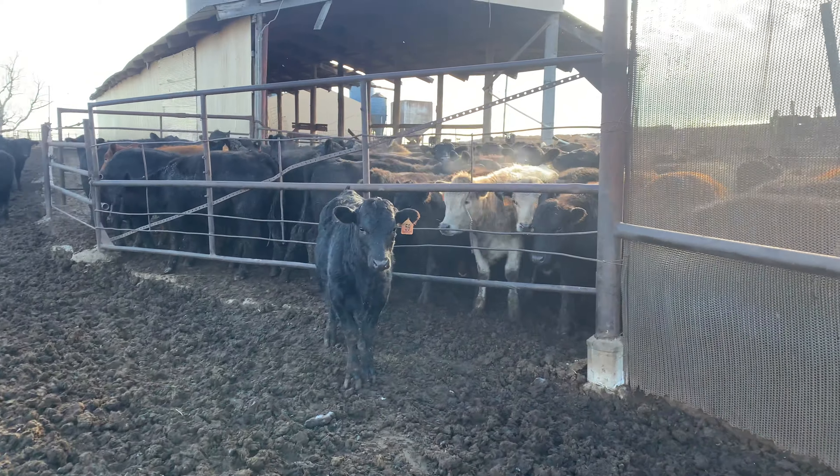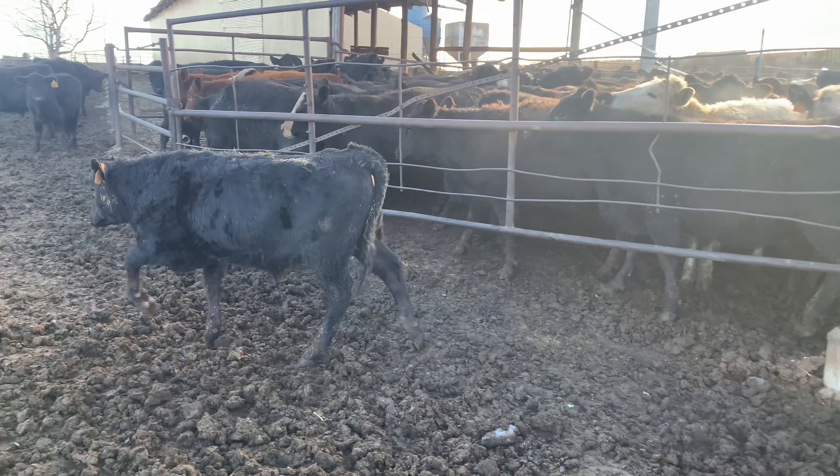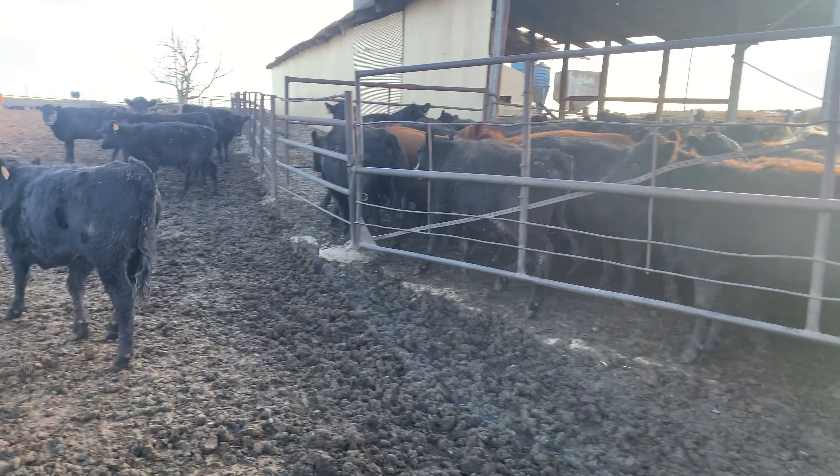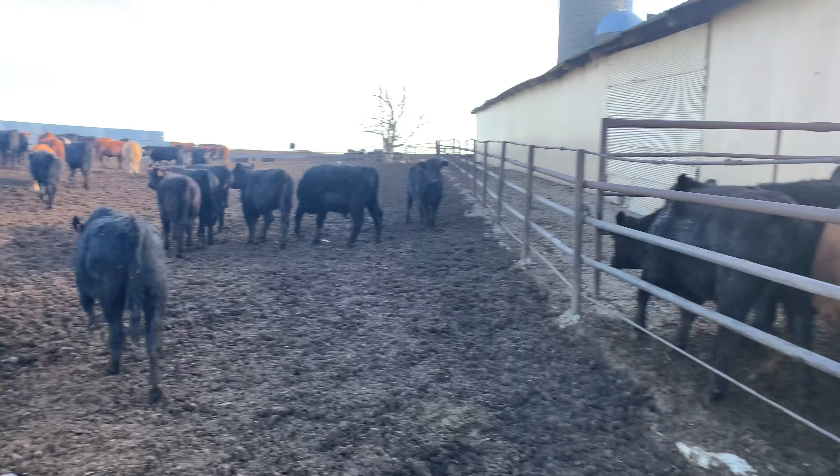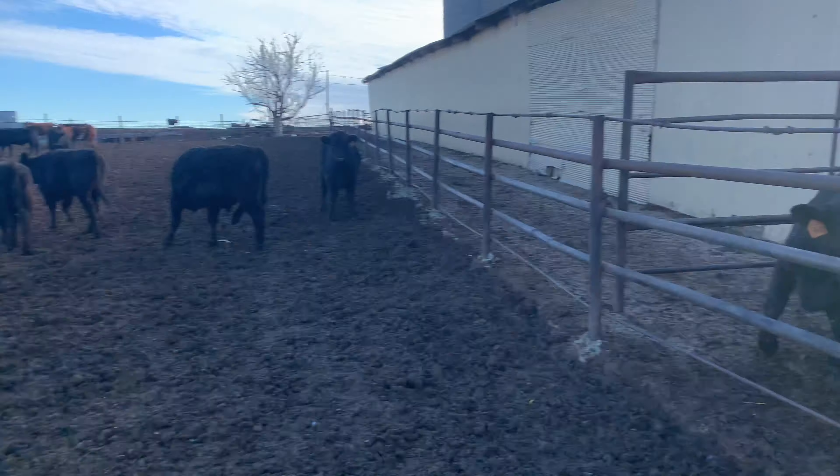Here's a calf in one of our starting pens. You can see it standing next to those big ones — that's how much weight they usually gain while they're here. Little ones, big ones.